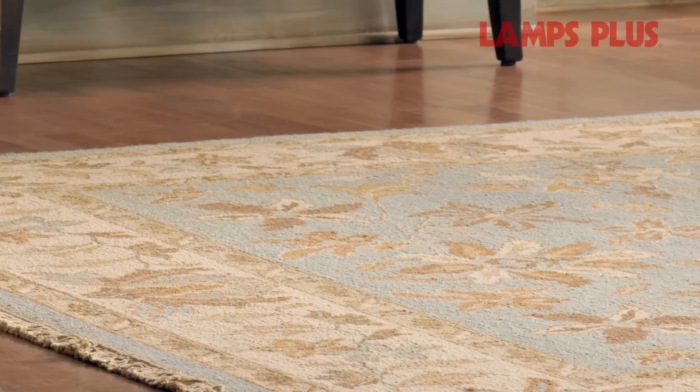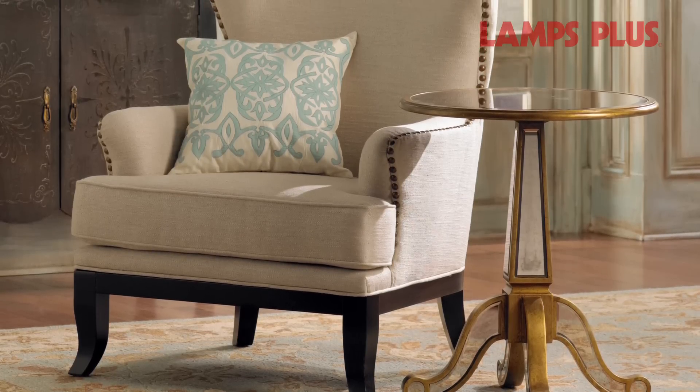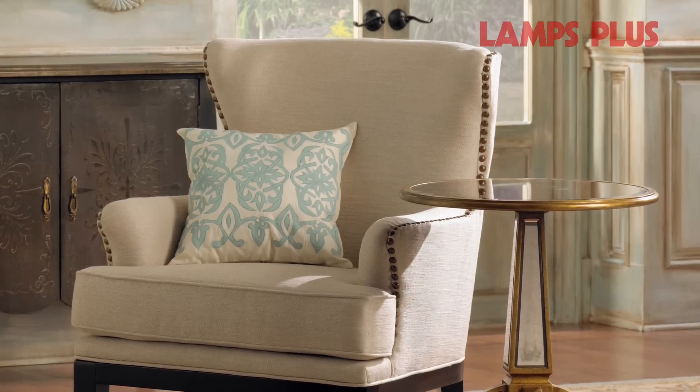We started with a soft colored area rug and console, which grounds the space and establishes the color palette. Then we paired a traditional wing chair in a neutral fabric with a beautiful mirrored accent table. These pieces speak to refinement and tradition.